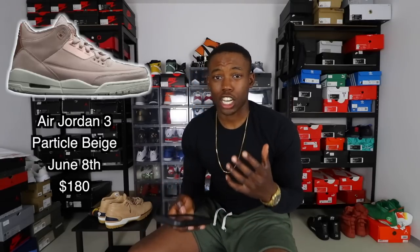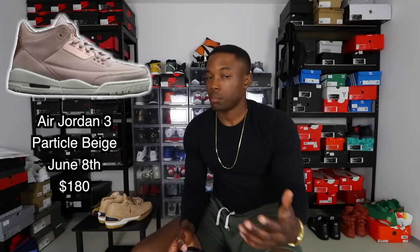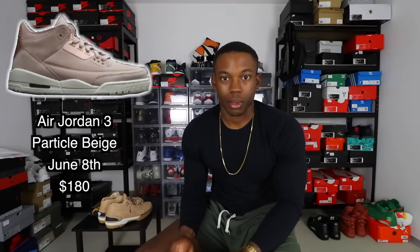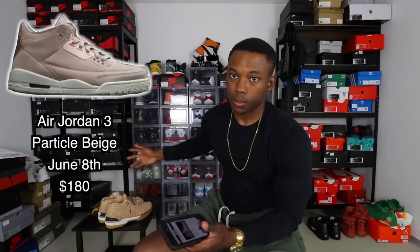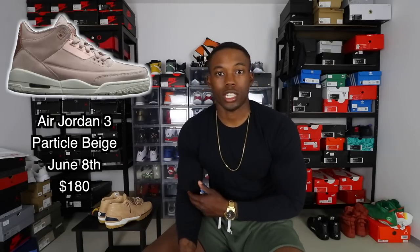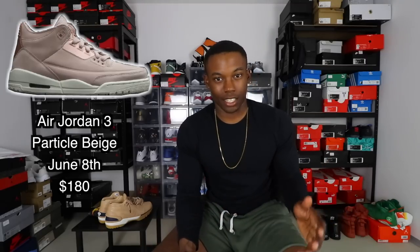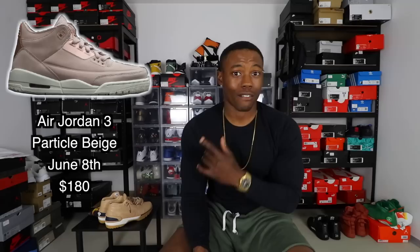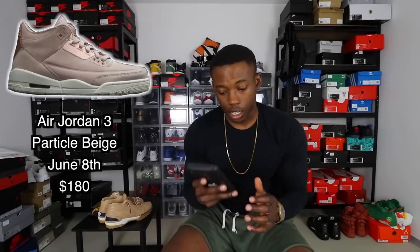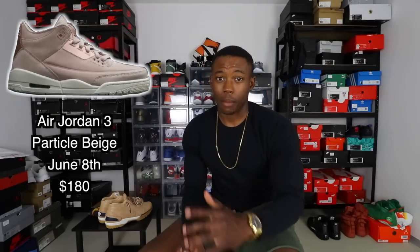My source for all releases is Sneaker Bar Detroit. The first shoe on the Jordan sneaker release calendar is the Air Jordan 3 Women's in a beige colorway — I'll put the picture right here. This may be anticipated because not a lot of threes have been dropping; they dropped the Tinkers, Super Bowls, Black Cements, and Katrinas. People want the threes back. If you wear around a size 10 you can get extended sizes. These release June 8th for $180 — let me know in the comments if you're copping or passing.